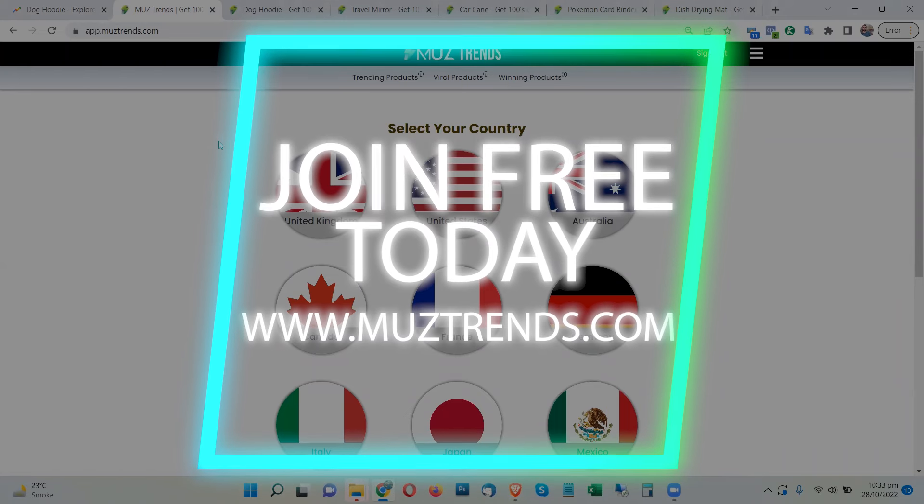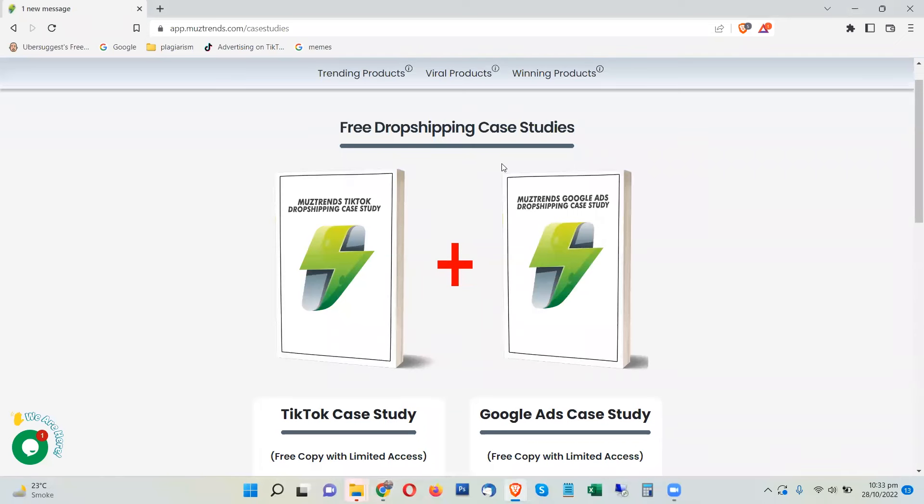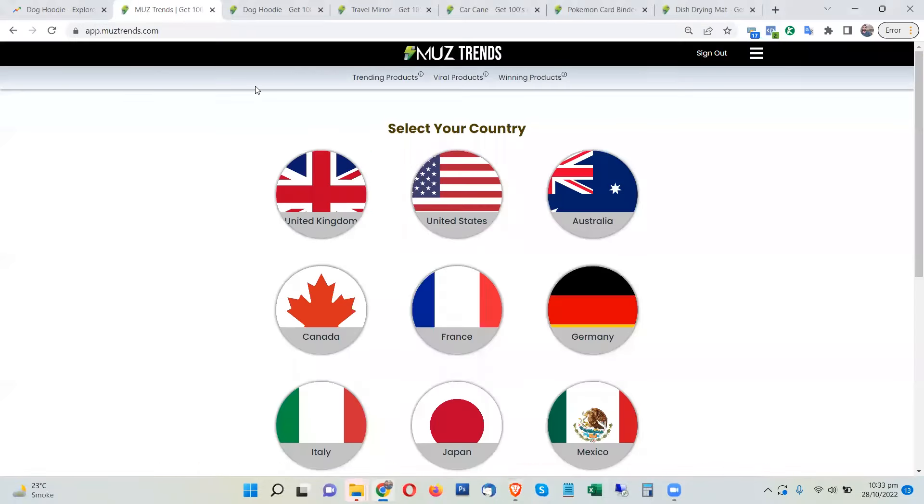You can also sign up for free by visiting muztrends.com. There is a special offer going on where you can get free dropshipping case studies and ebooks for TikTok and Google Ads. These are case studies of real ads showing you how to make profitable ads. Make sure to download these free ebook case studies — you'll find the link in the description of this video.